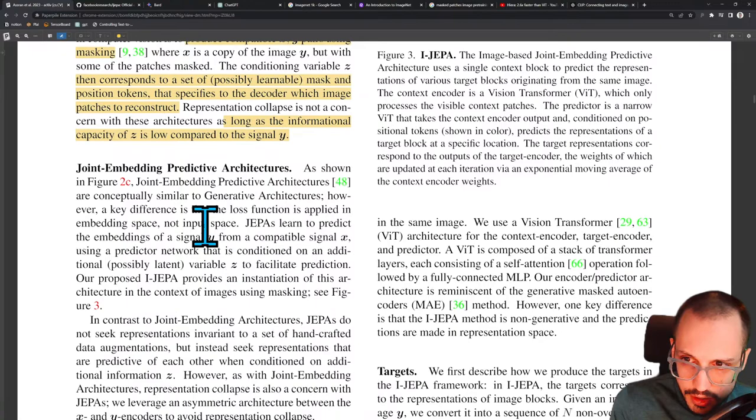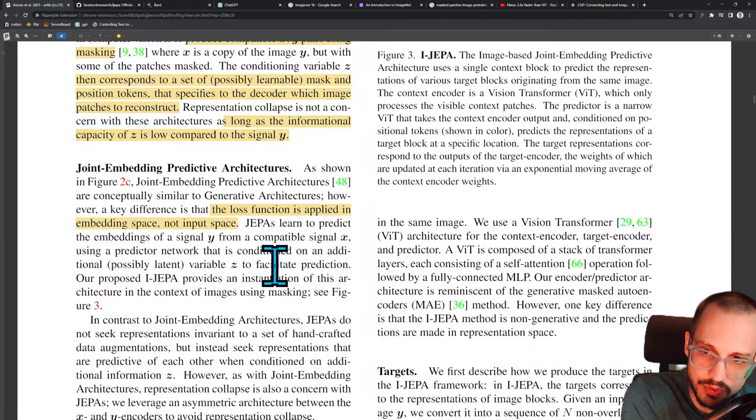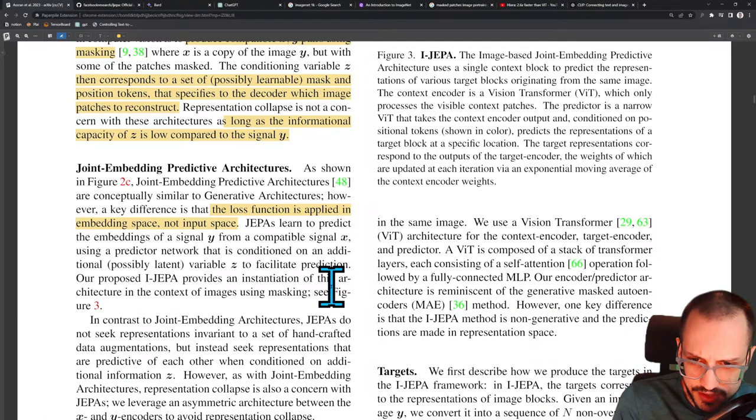Joint embedding predictive architectures: as shown in figure 2c, joint embedding predictive architectures are conceptually similar to generative architectures. However, a key difference is that the loss function is applied in embedding space, not input space. This pattern is exploding everywhere — do things in latent or embedding space rather than image space. JEPAs learn to predict the embeddings of a signal Y from a compatible signal X using a predictor network conditioned on an additional possibly latent variable Z to facilitate prediction.